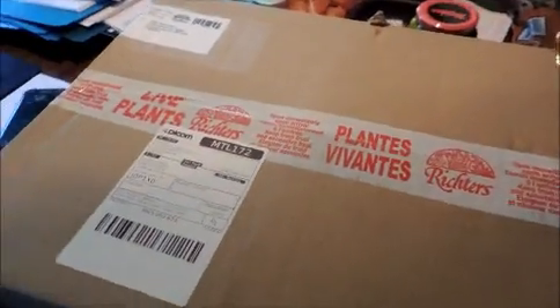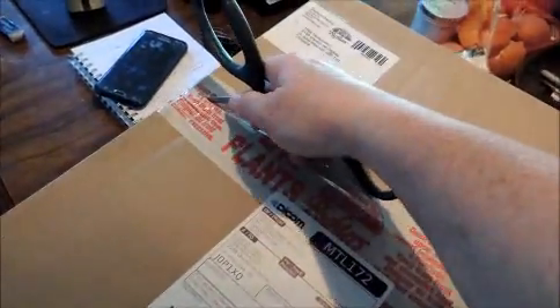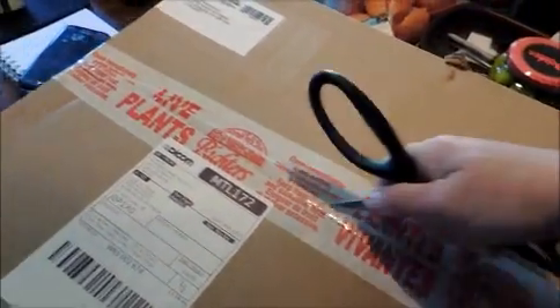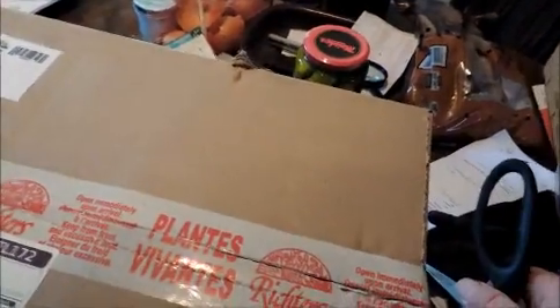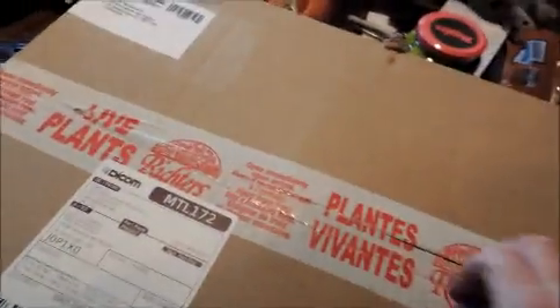I'm going to try and do this with one hand because I don't have a stand set up, and I'm going to try not to cut myself in the process. It would be easier if I had someone else with me, but I do not. Please excuse my messy table - but it's where I live. Looks like it was stapled closed.